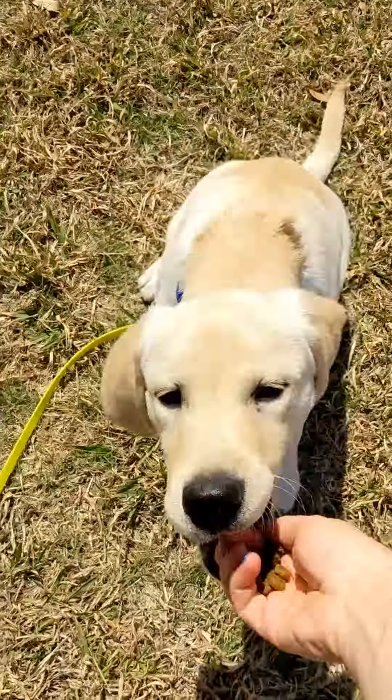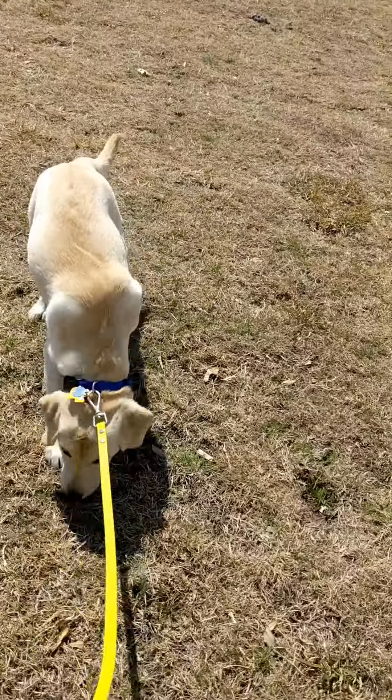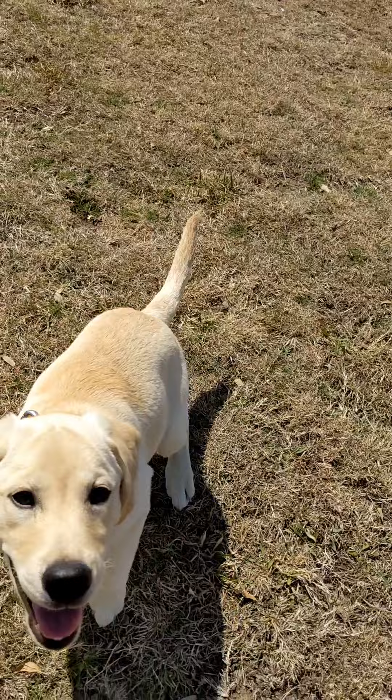He did such a good job. Right there I did recall him because somebody came out of their house and he was on a very long line. I didn't want him to try to squeeze through their fence.